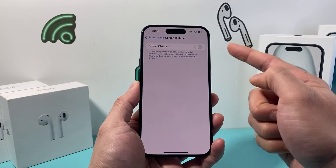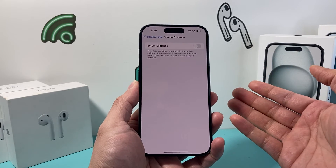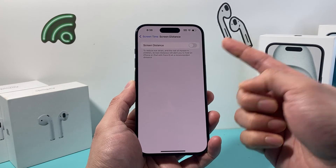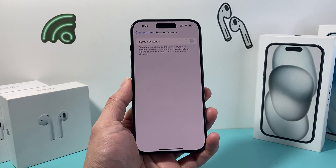This message will not show up any longer, but keep in mind that this is a measure to help reduce your eye strain and risk of myopia as it says. But again, if you don't want that, just turn that off. I hope this video was helpful.